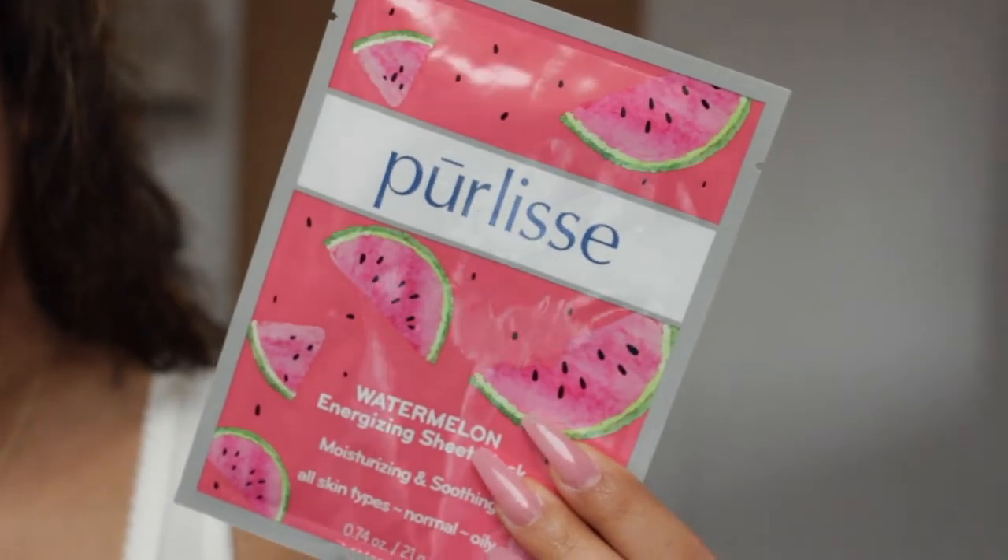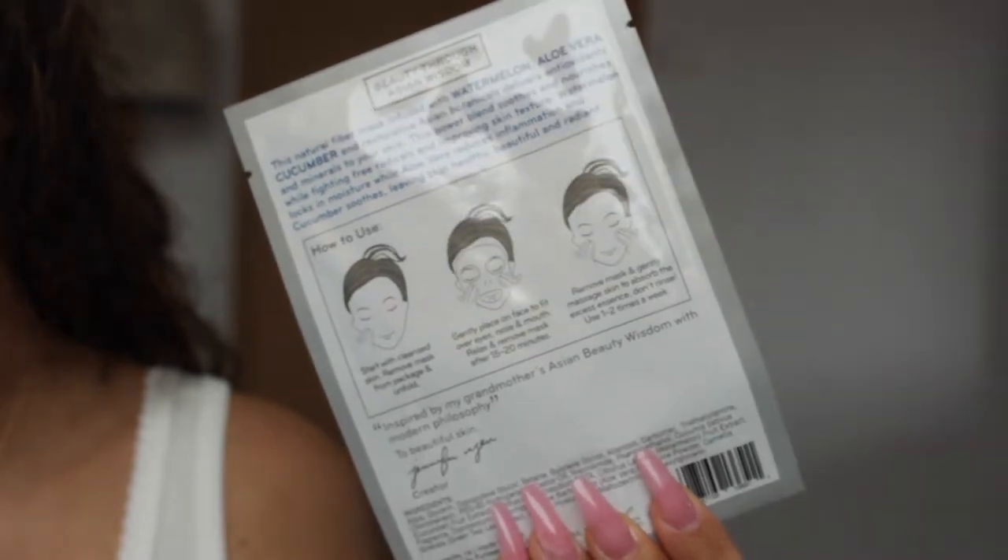So I'm going to start my Allure Beauty Box testing. The first product that I'm actually going to be testing out is the Purlise Watermelon Energizing Sheet Mask. It's supposed to be moisturizing and soothing and for all skin types. My skin type is oily but I also have some dry spots like around my mouth. I'm supposed to leave it on for 15 to 20 minutes.